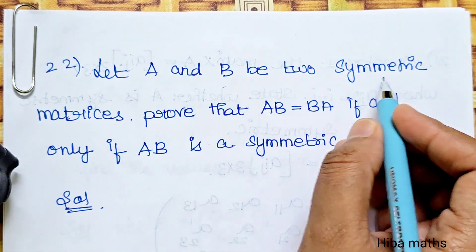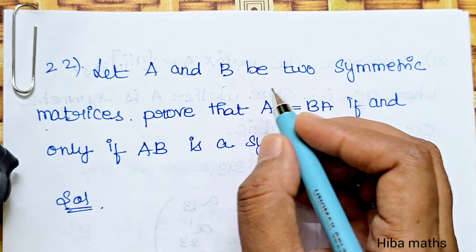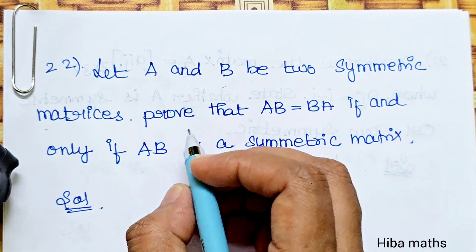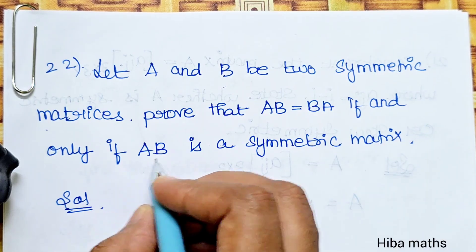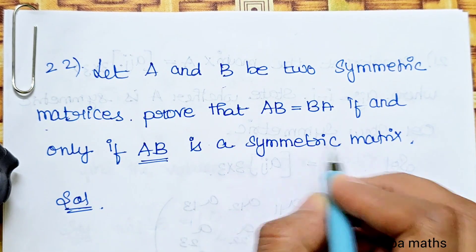Let A and B be two symmetric matrices. Prove that AB equals BA if and only if AB is a symmetric matrix.